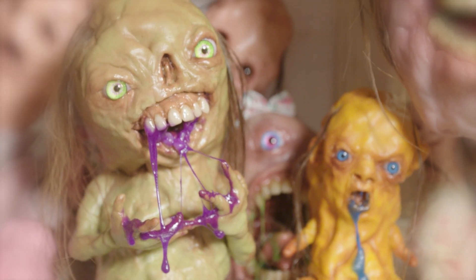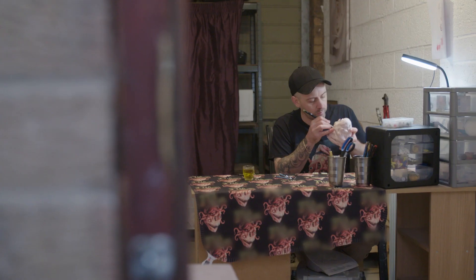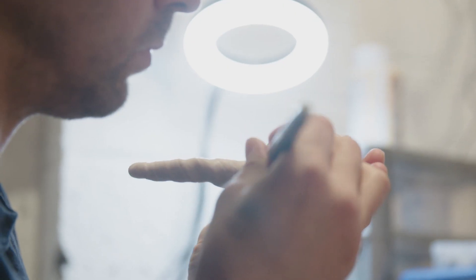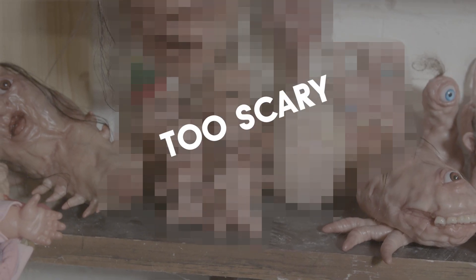What inspired me to make my first creature was I had some clay left over because I used to try and make my own latex masks. I just started rolling the clay up into a little ball and made a little — I think it was a zombie. I was quite surprised at how good it looked. I think these ones might be a bit too scary for the viewers, especially this one here.